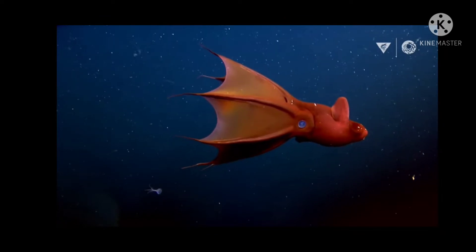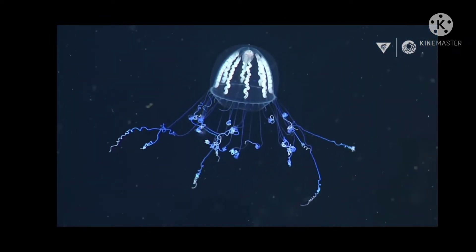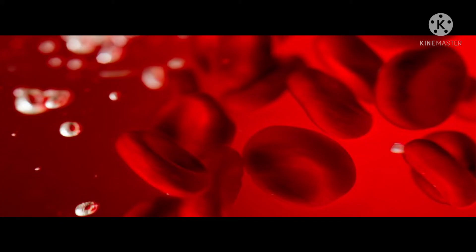Microplastics, or tiny plastic particles, are ubiquitous pollutants found almost everywhere on Earth. Scientists have detected microplastics near the peak of Mount Everest, in the Mariana Trench, and even in baby poop. But researchers have now found a new vessel for microplastics: human blood.